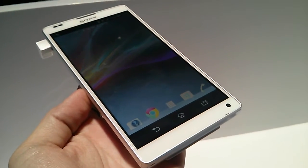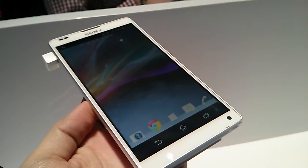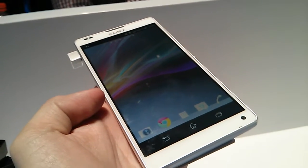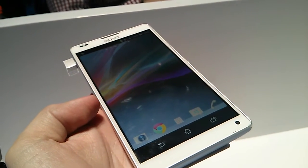Hi guys, this is the Xperia ZL. It's an LTE phone with a 5-inch screen. It's a Reality Display with the Mobile Bravia Engine too.